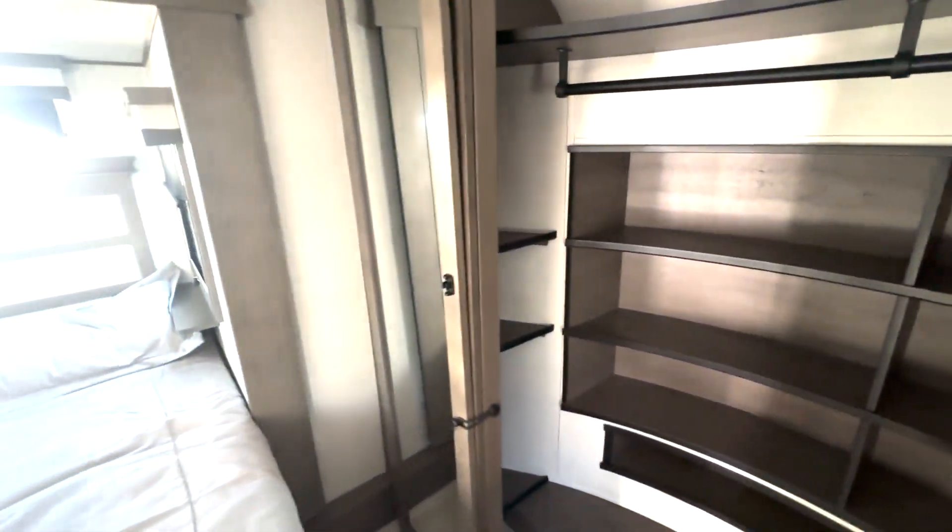You also have washer and dryer hookups in here if you wanted to add a washer and dryer. It's really convenient because it's next to your closet space. You have a ton of shoe storage or shelf space, hanging closet storage, and storage up top and on both sides.